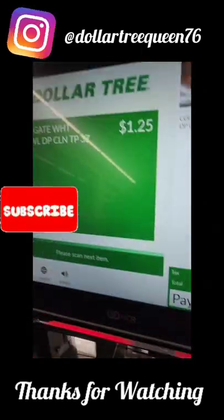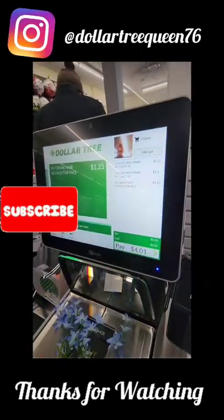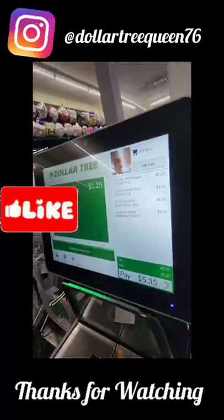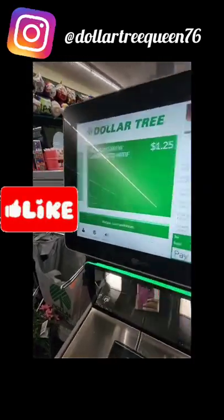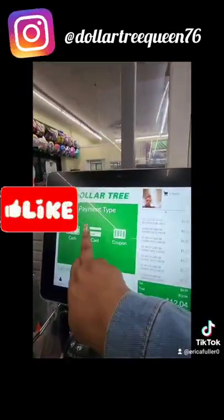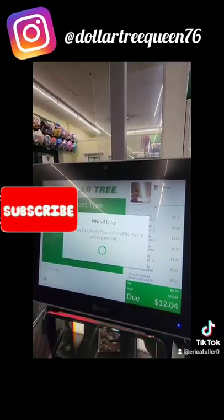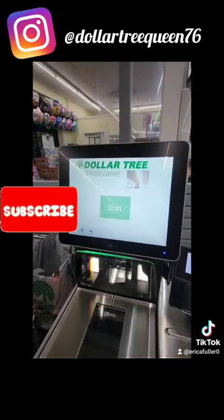Hi guys — as always, thanks for watching! The haul will be uploaded in a separate video. I'm really enjoying the new self-checkout registers — they've put them in one of my local locations, so be looking for them to come to a location near you. Please don't forget to give me a huge thumbs up — see you soon!